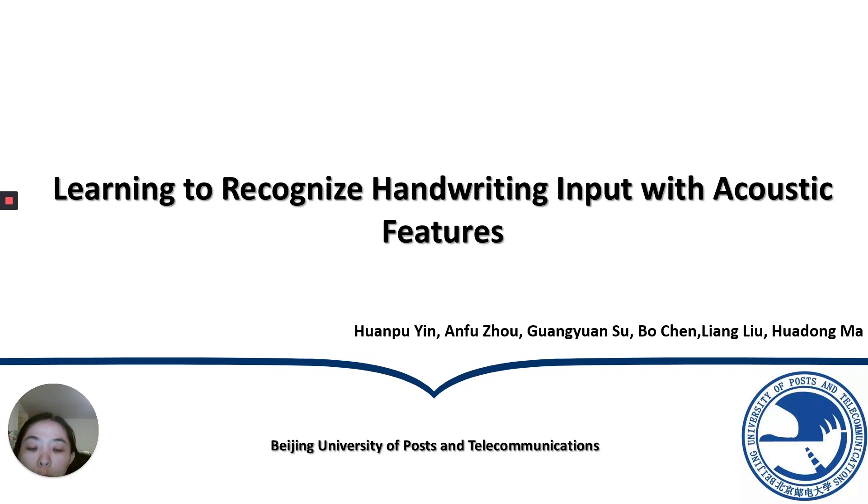Hello everyone, welcome to my talk. I'm Huan Puyin from BUPT. I will talk about our recent work on handwriting recognition, with a title of 'Learning to Recognize Handwriting Input with Acoustic Features.' Let me start with the background.